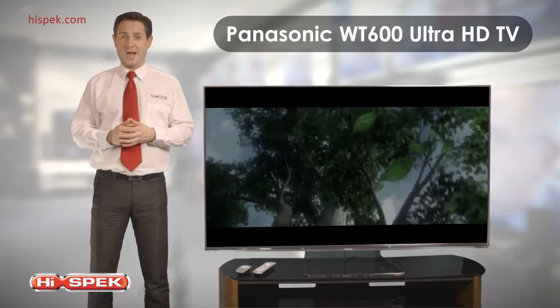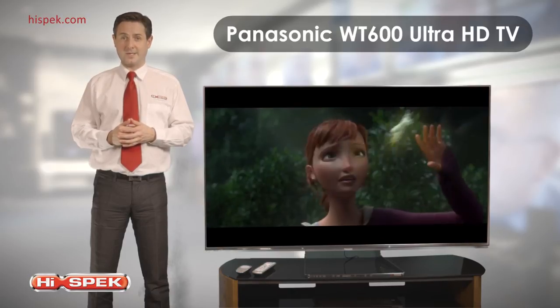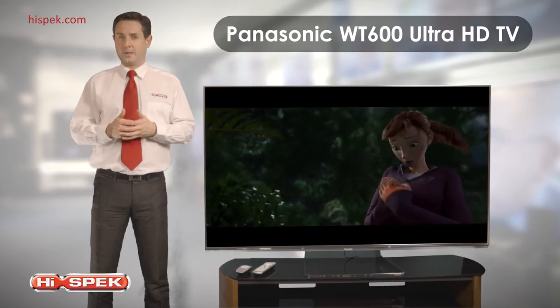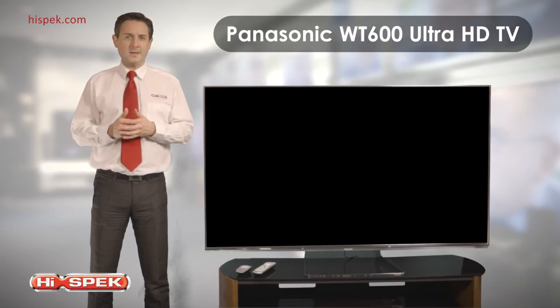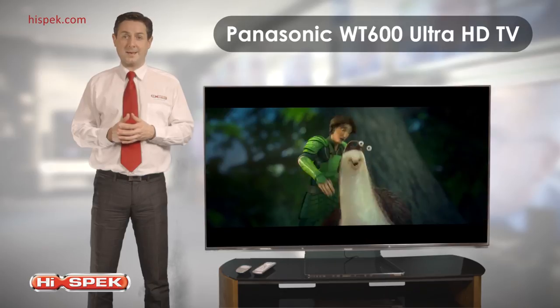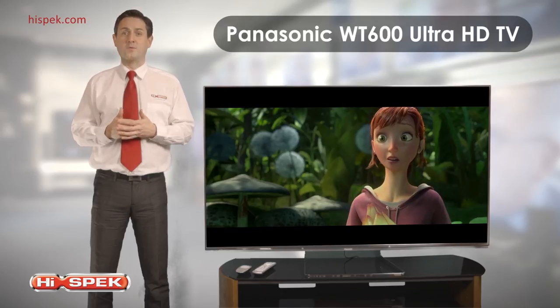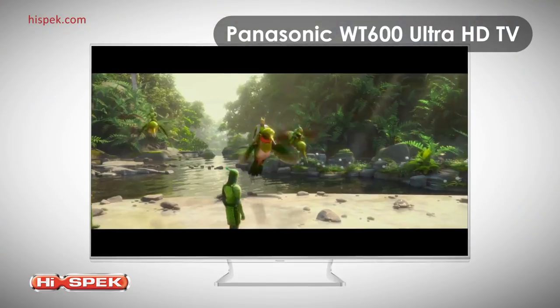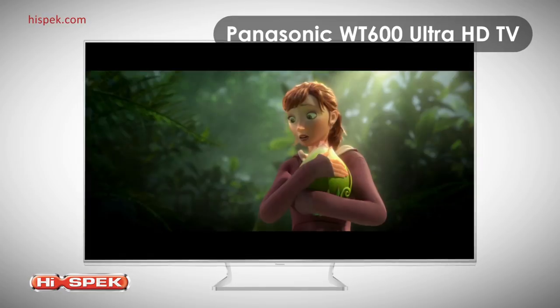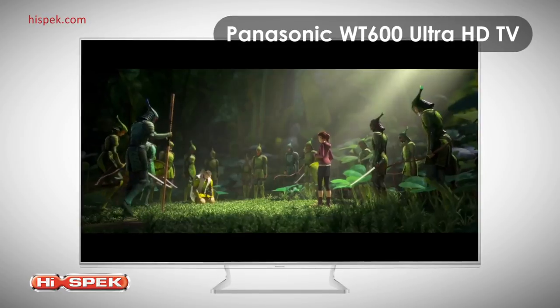Even compared to other 4K screens, there's so much more to see, do, and share with this Panasonic Ultra HD TV. Offering greater detail, depth, and sharpness than full HD, this is a TV that makes the world inside the screen appear as real as the one outside your window. With the WT600, you'll feel the power of 4K and see just what you've been missing.